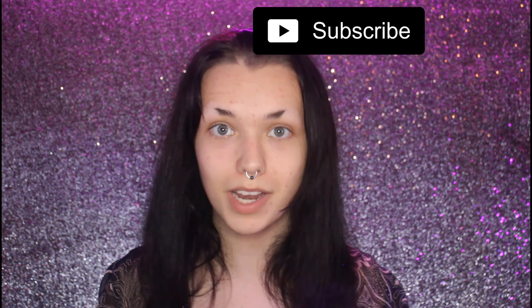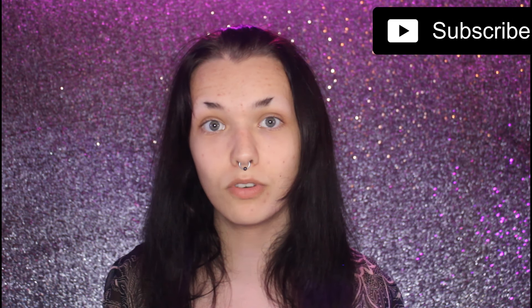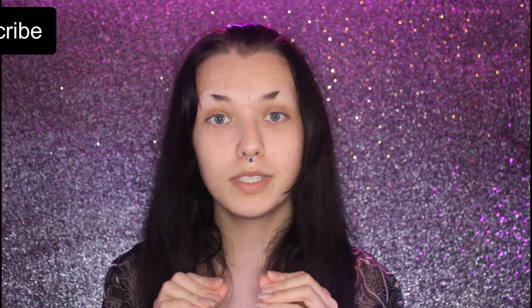Hello everyone, welcome back to my channel, or if you're new here, welcome! My name is Brenda Tallahassee and I'm a 17-year-old makeup artist. Just want to say real quick — if you hear any weird noises, it just rained and there's still rain in the trees hitting the house. I have dogs as well so they bark.